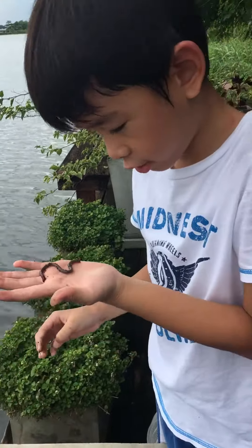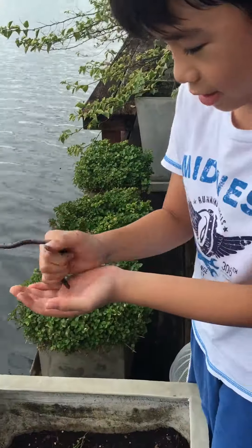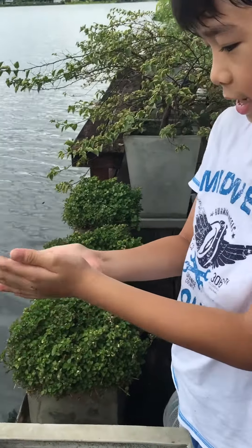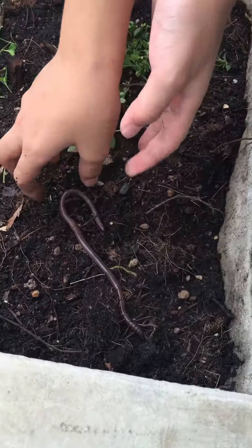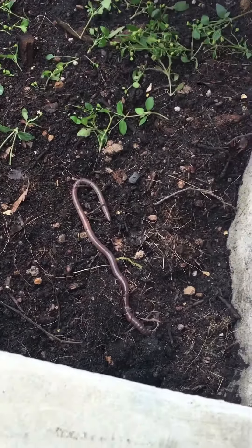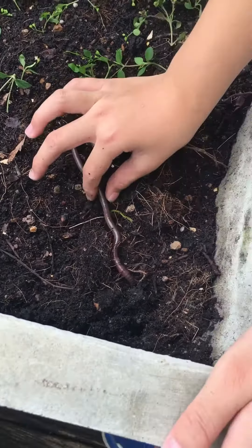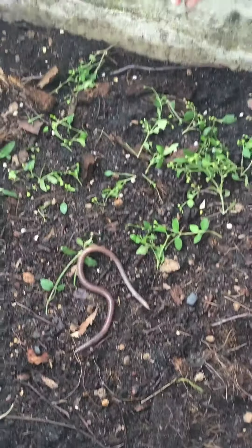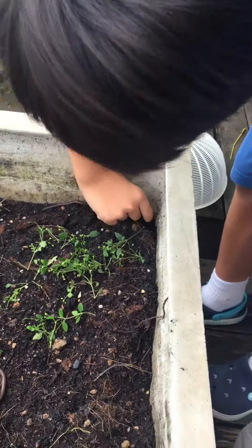This is a baby giant earthworm, but when it comes to a big one — it's a little wiggly and slimy and they like going into holes like this. They're trying to dig a hole.